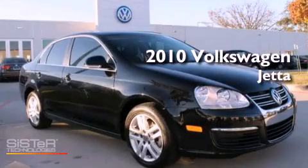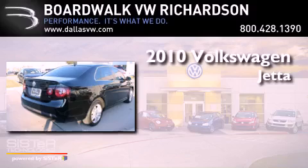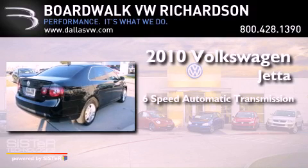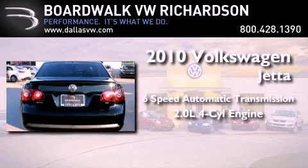This is a certified pre-owned 2010 Volkswagen Jetta. This four-door sedan has a six-speed automatic transmission and an inline four-cylinder engine.